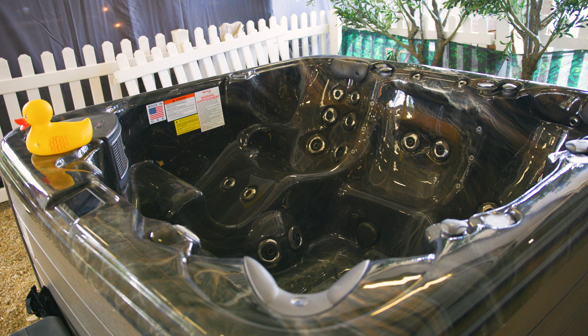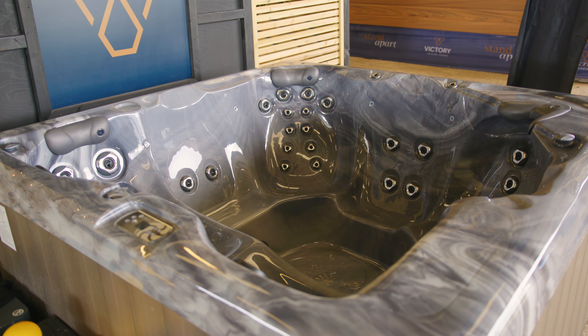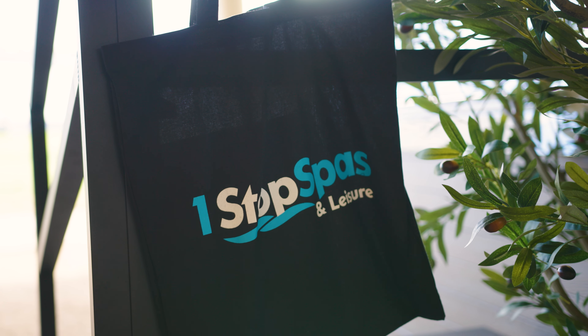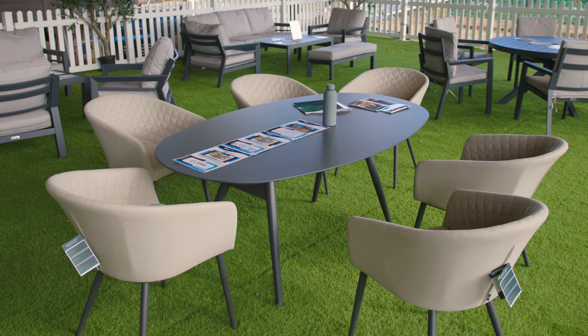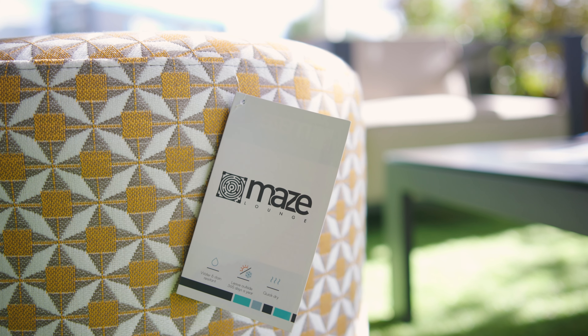This year we've got more than just hot tubs. We are actually rebranding our retail sector from One Stop Spas to One Stop Spas and Leisure, which is encompassing many more leisure products that go along with our hot tubs, both at home and in holiday parks. Those things range from our new outdoor furniture range, including outdoor fabric, which is a new technology for outdoor furniture.